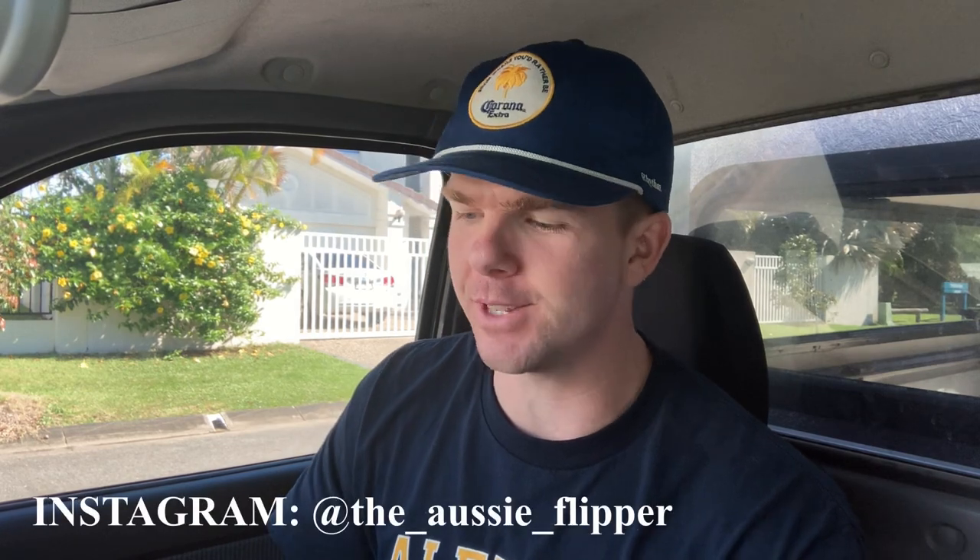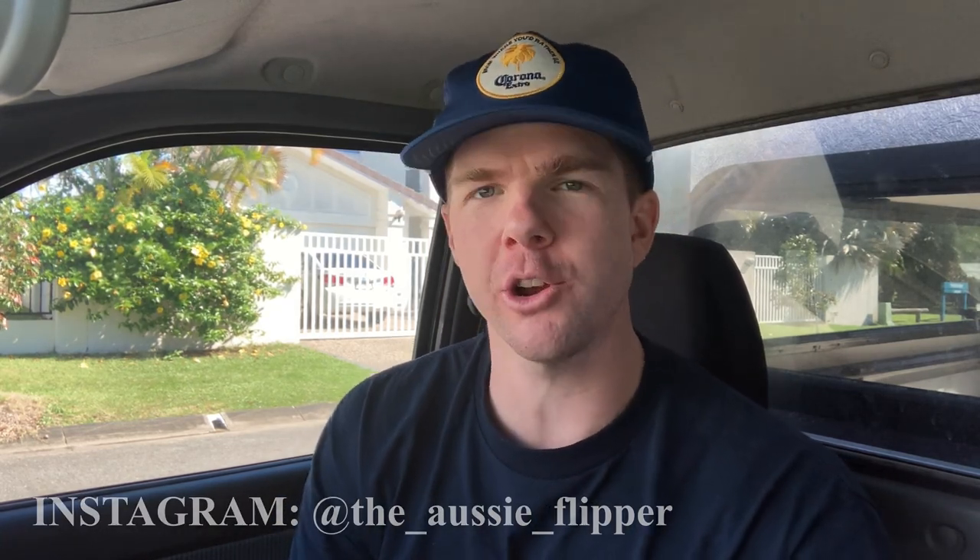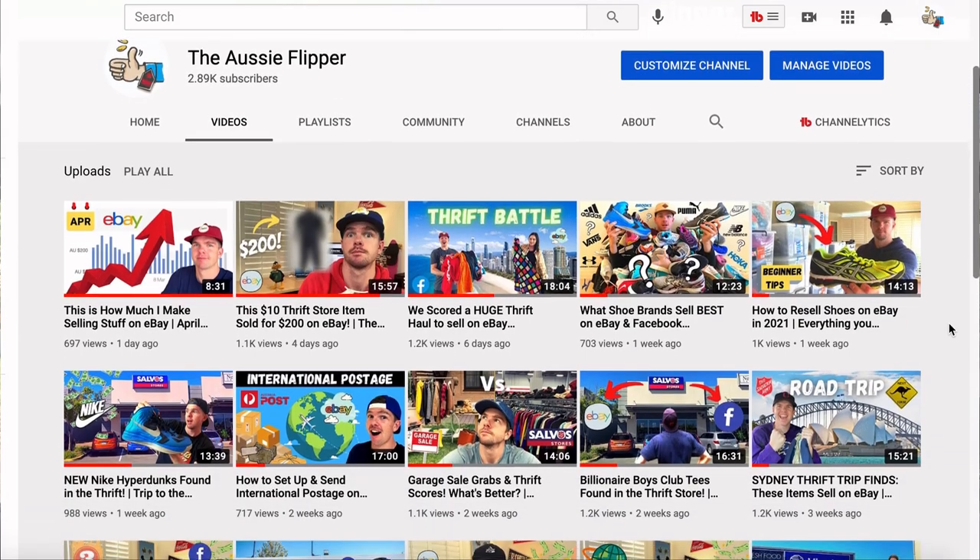Hey guys, welcome back. Thursday morning trip to the thrift — the sun is out. It's going to be a stack of different op shops today. I put out this YouTube channel three videos every single week to show you how I make money on eBay and Facebook Marketplace. After scouring these Gold Coast op shops, I'm going to show you what I buy and what it goes on to sell for. Let's dive in — first op shop coming right up.